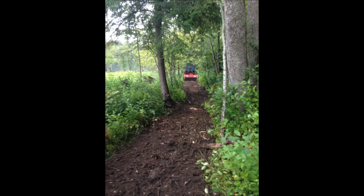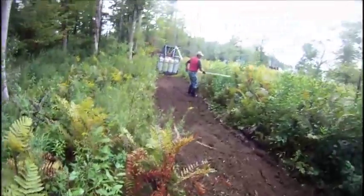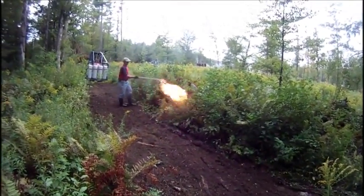Although fire danger was low, the shredder was used to build a firebreak around the area. The 2,000,000 BTU flame allowed very rapid spot treatment.